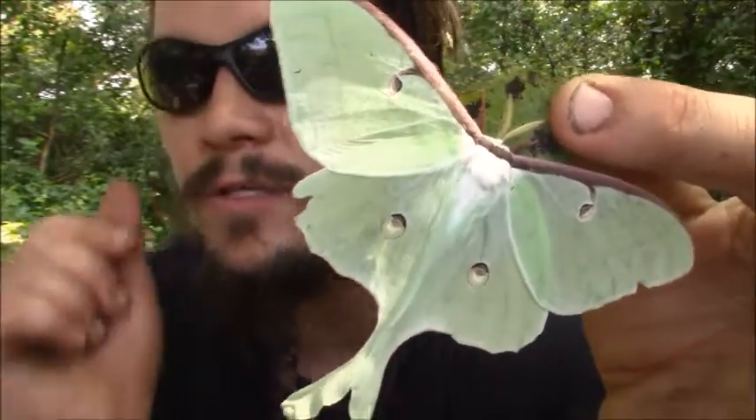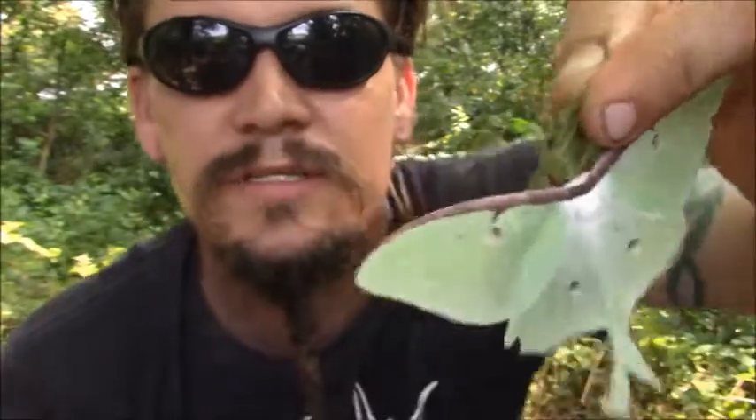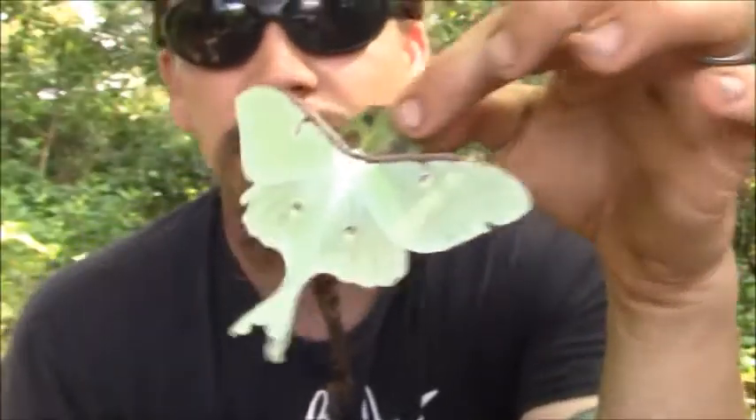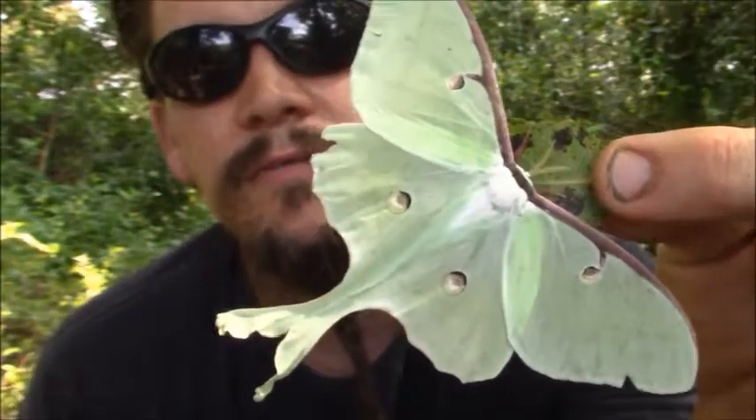I saw a couple of them today. It was just raining a bit ago, so they were just hiding on trees under the leaves — you walk by and you see a leaf that looks like that. I haven't even touched this one yet; I just picked off the leaf that it was on.